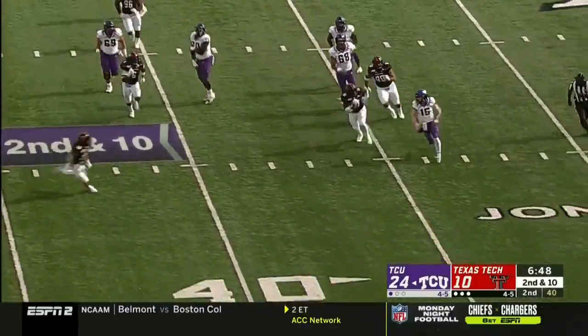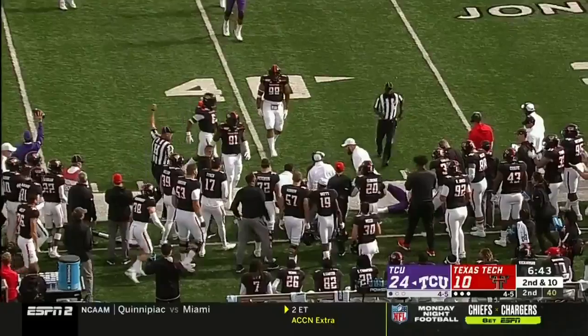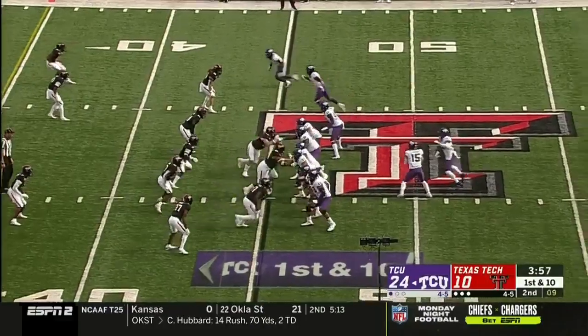Duggan — boy, he's got nowhere to go. This time he is wrapped up for a loss. First down and ten, great field position for the Horned Frogs at the 45.